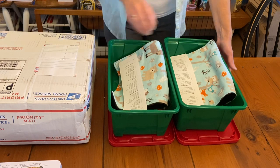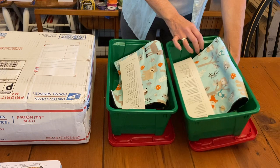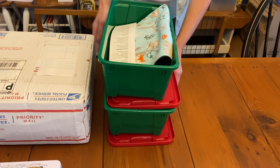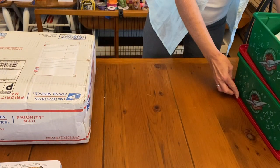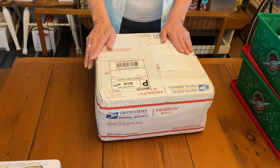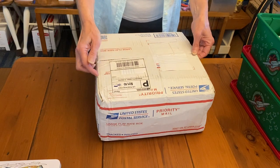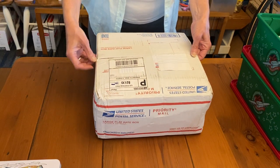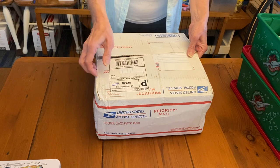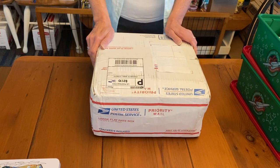You're getting a sneak peek at my boxes that I've been working on — they're the Woodland boxes. But what I really wanted to show you today is this box from Michelle. So let's open it on camera. Hopefully I cut through enough of the tape to get it open, so you can see what Michelle sent me.